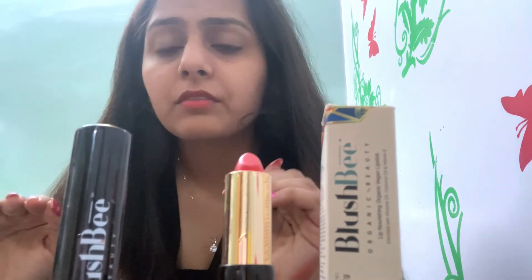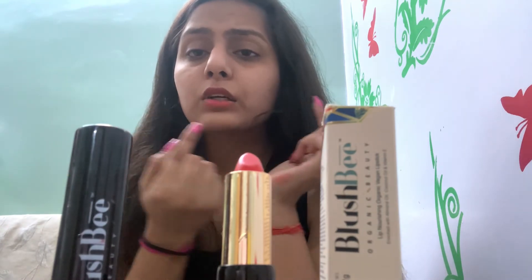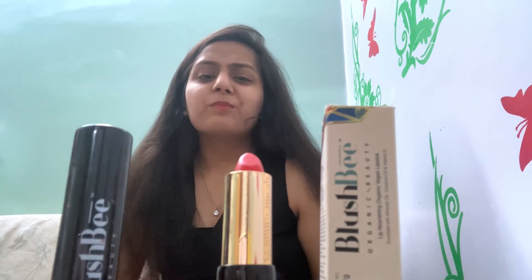So let's try it out, apply it, and see how it comes. You can see it's a very good color shade, and the effect is not chappy. Usually lips can be dry and chappy, but this is very creamy, smooth, and has a nourishing feel to it. It's a different type of vibe compared to other lipsticks.